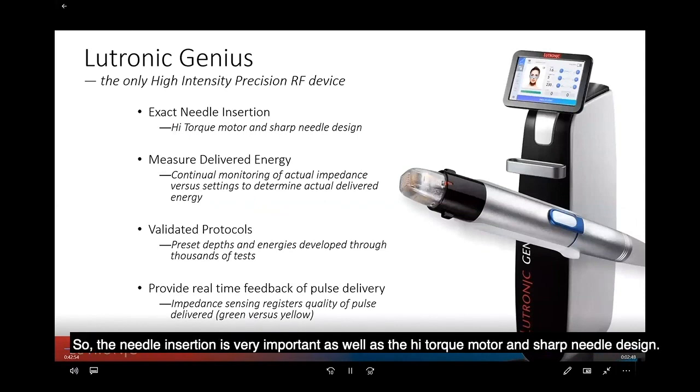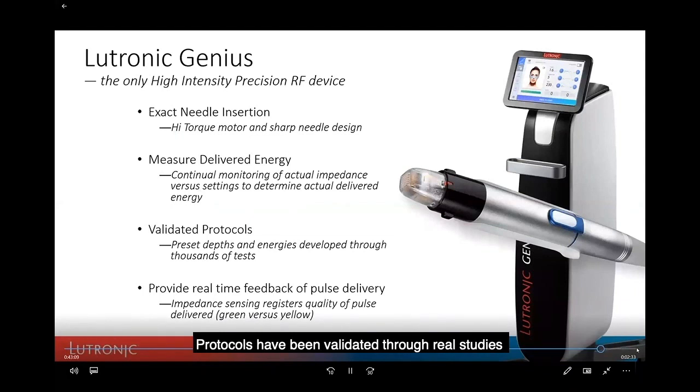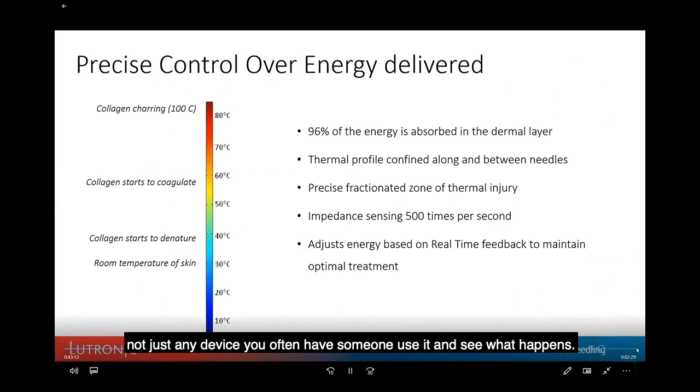Needle insertion is very important — the high-torque motor, sharp needle design, and continual monitoring of actual impedance versus settings. You're not just entering a setting; you're monitoring temperature and impedance the entire time. Protocols have been validated through real studies, not just handing the device off and seeing what happens. These are very important things to evaluate.